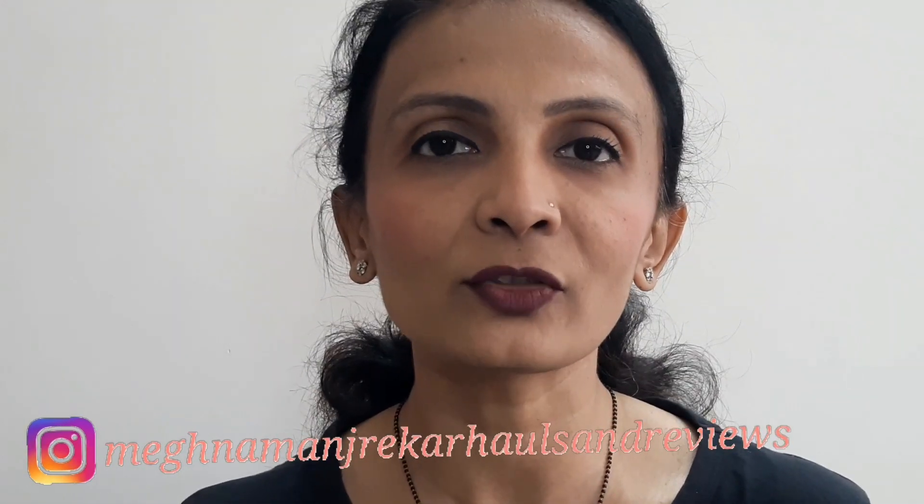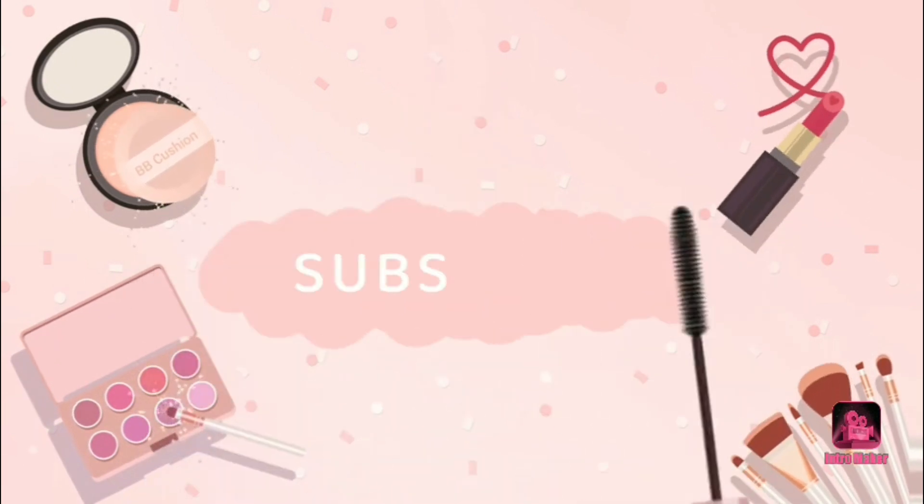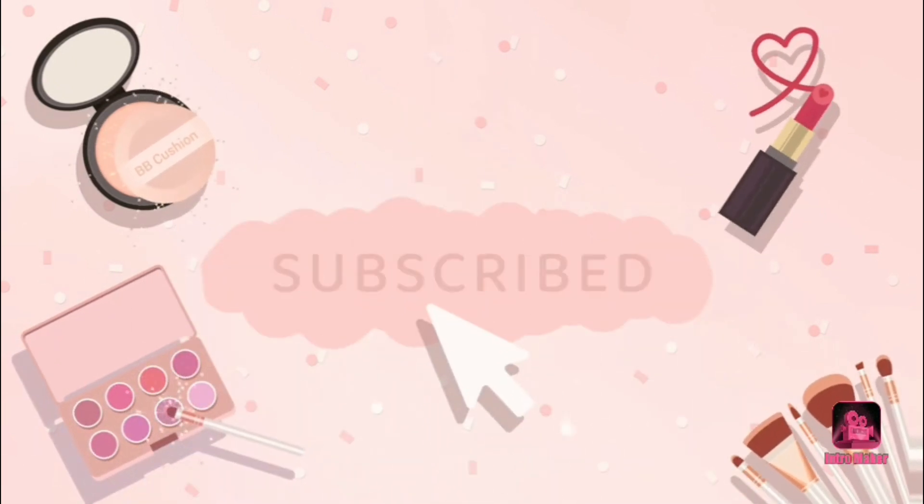Blue Heaven foundations — a lot of finishes, different price ranges. If you want to see the comparison between different ranges and different finishes, then keep on watching. Hi everyone, welcome to my channel Meghna Manjrikar Hauls and Reviews.